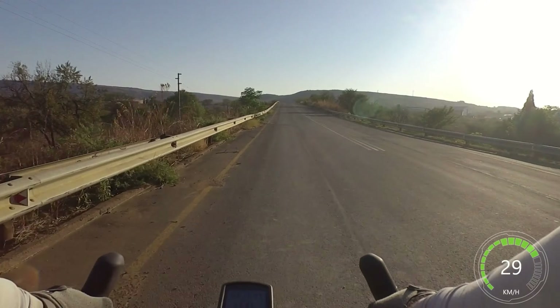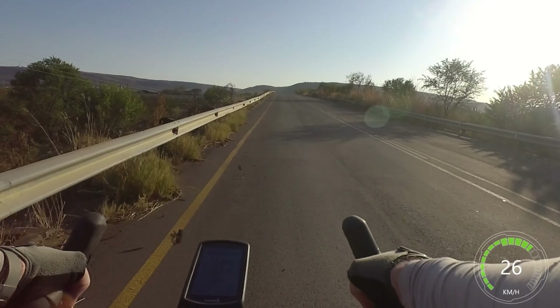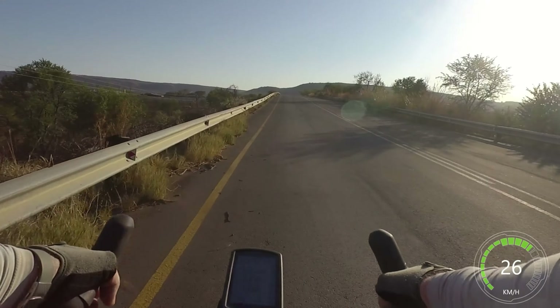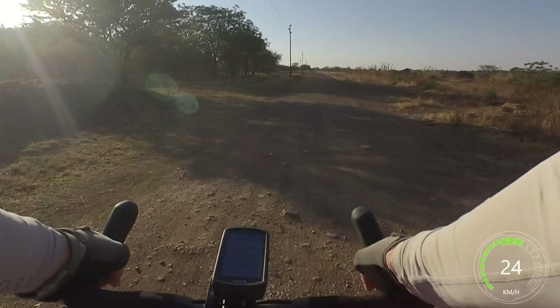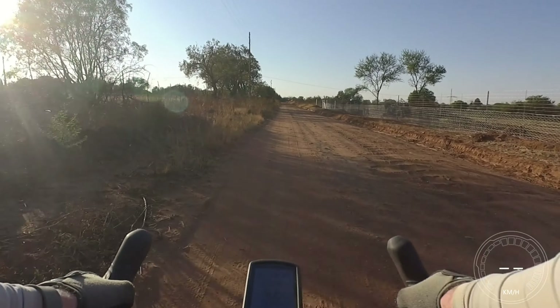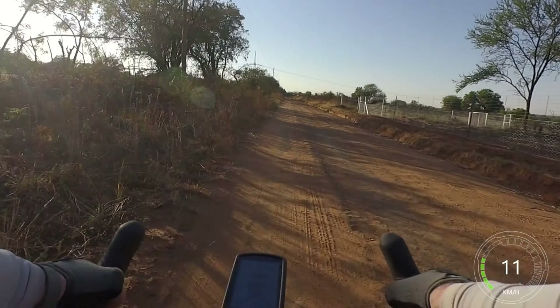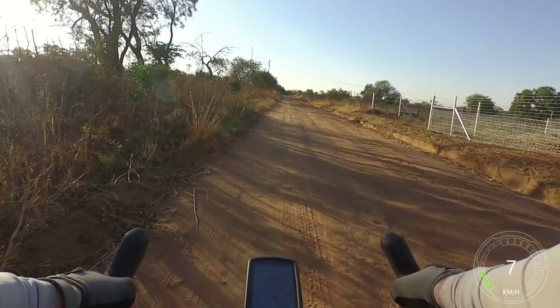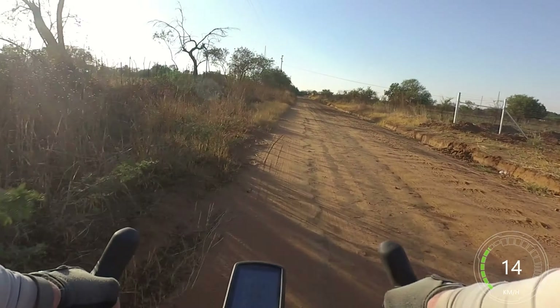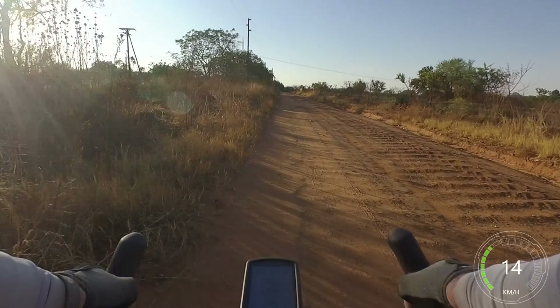Ah yes, the pleasure of a dirt road. The road is extremely corrugated, so you've got to keep to the left here. And that's one thing a gravel bike will teach you — choose your lines.